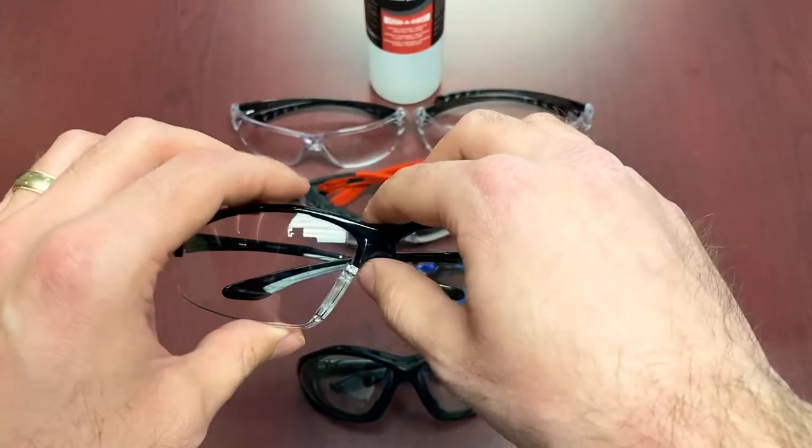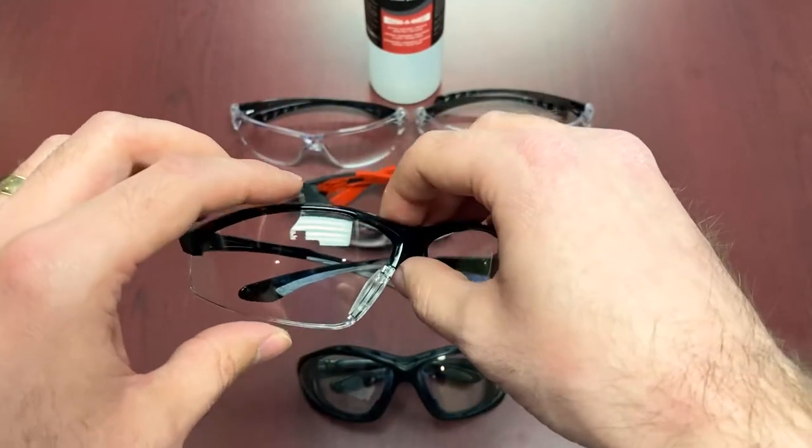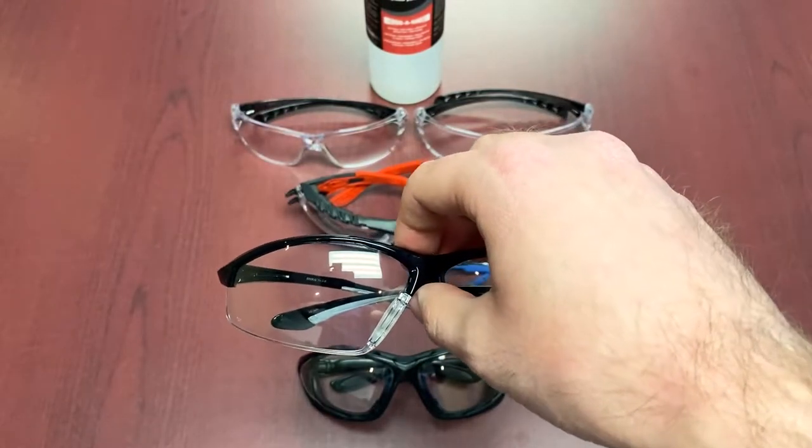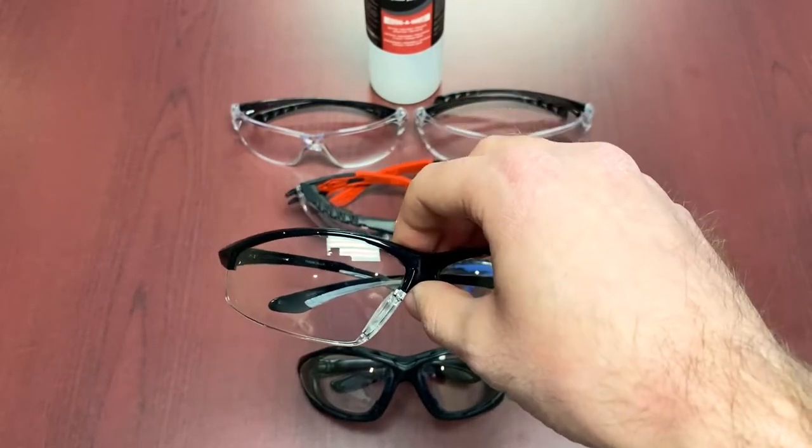The self-healing properties recover over a few hours. DSI claims the Dyna Shield technology lasts up to about six times longer than the competition on average.